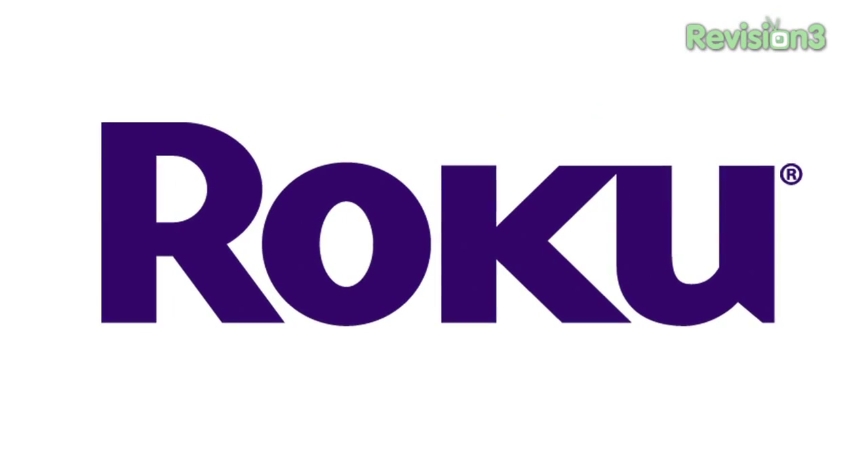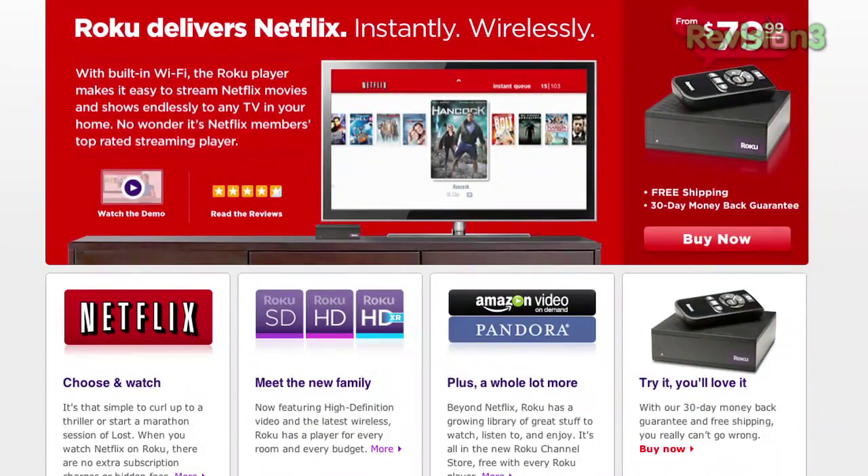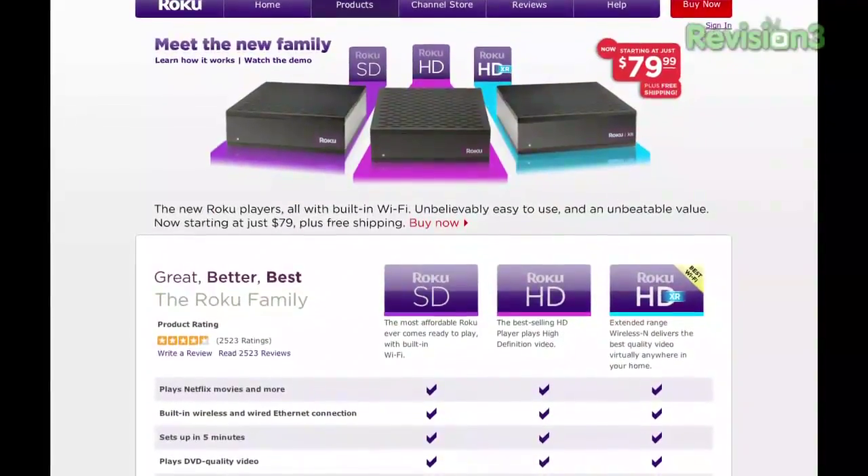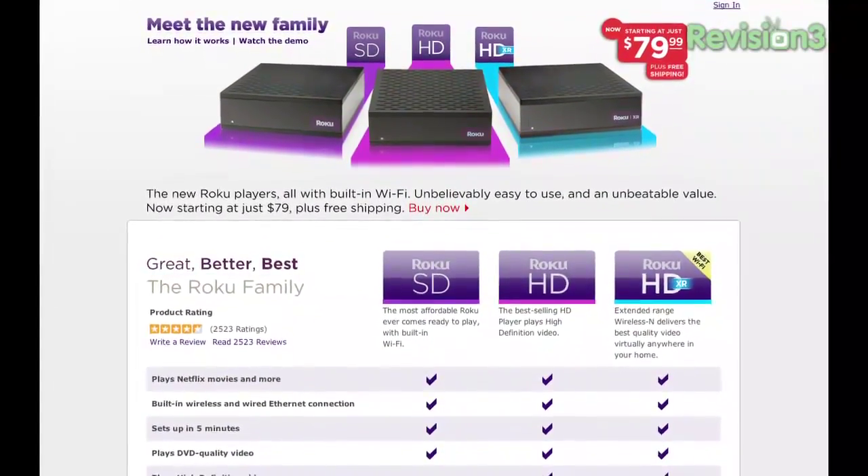The CES Daily is brought to you by Roku — the easiest way to watch Netflix movies, Revision 3 shows, and more on your TV. Starting at just $79.99, it's Netflix members' top-rated streaming player, and I use it myself. Go to revision3.com/Roku — you can try one out risk-free for 30 days. Go get one.